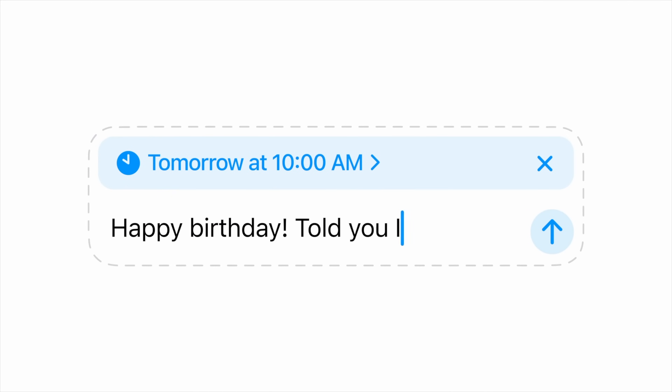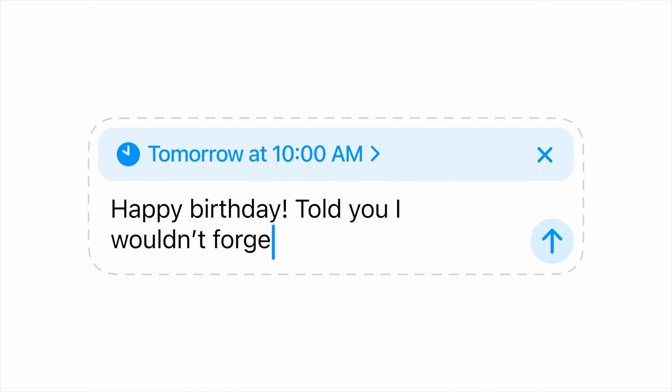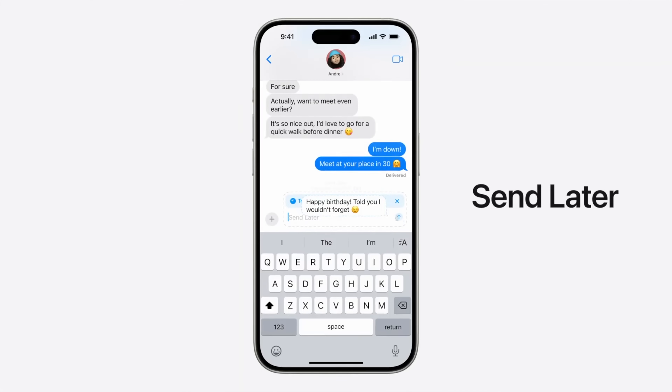And since we're chatting about messages, that brings me to Send Later. I know this has been a feature on other platforms for a while, but it doesn't mean I can't be excited to have it available on iPhone.